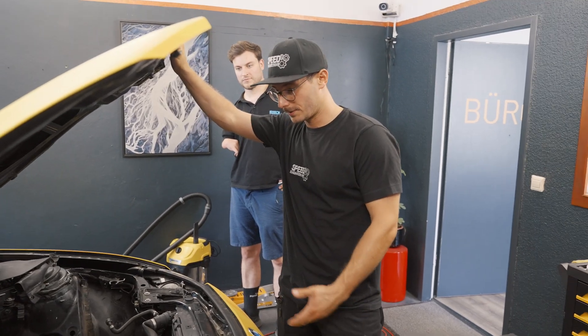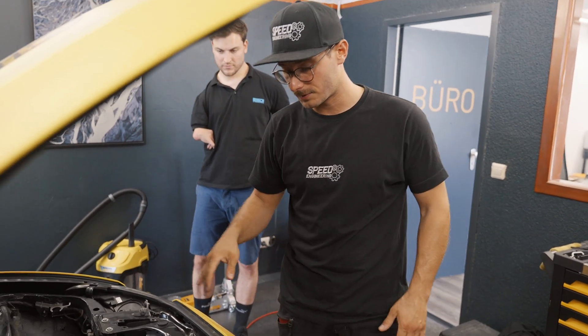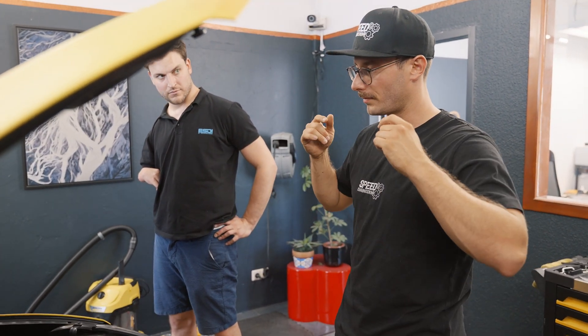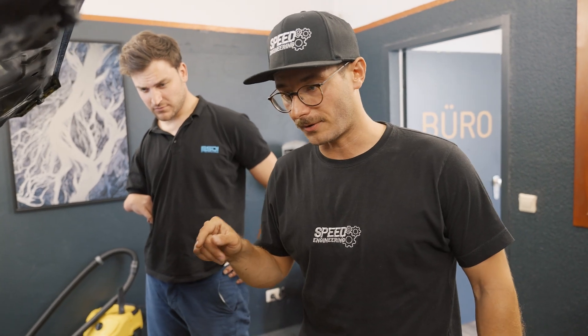Let's take a look under the engine bay — there's no engine anymore, obviously. Let's talk about what we will keep. We'll keep the steering system of course, and we'll also keep the intercooler and the radiator, because we'll need a cooling management system for the batteries. We will run two cooling loops: one for the battery system and one for the motor, because they operate at different temperature levels.